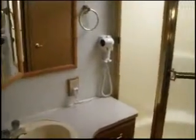Sink and vanity in the bathroom. The corner shower with glass surround and a skylight, and it also has a seat in the shower. It's a wall-mounted hair dryer. In here is a private porcelain toilet.